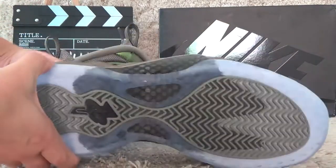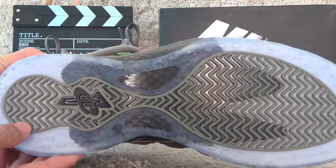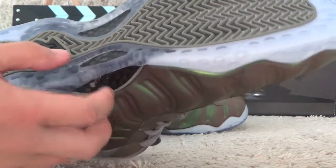And for the bottom, the shoes also use the real carbon fiber.